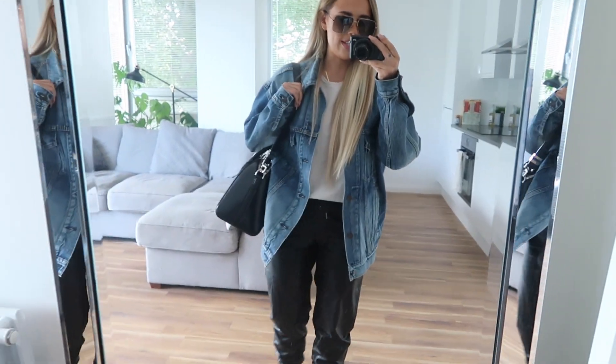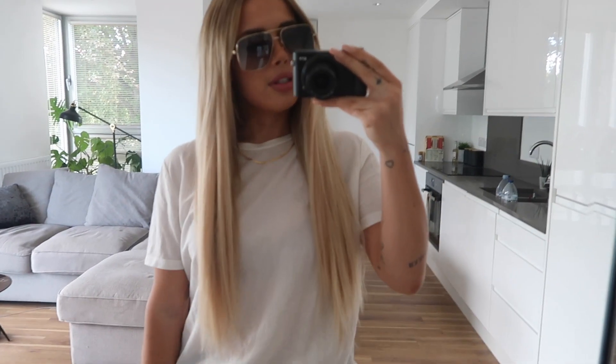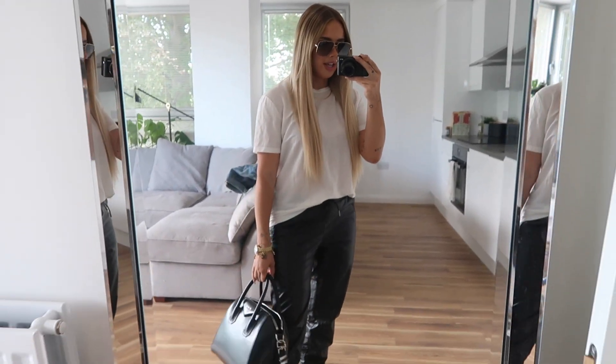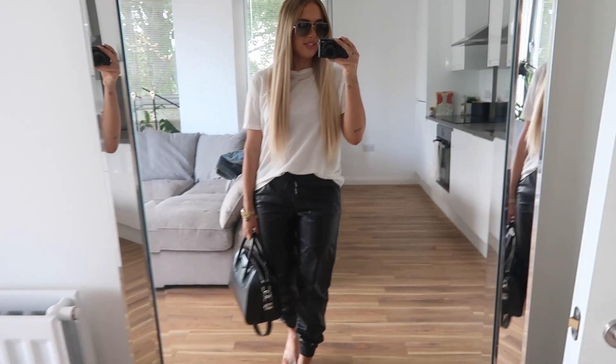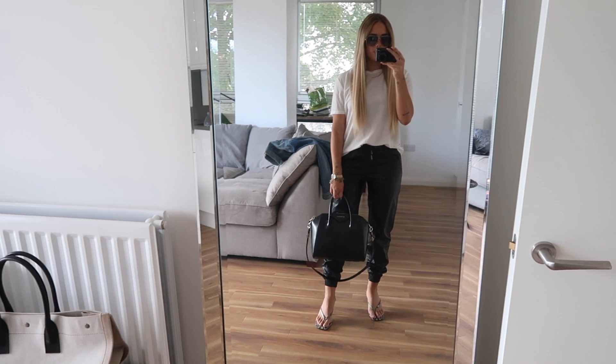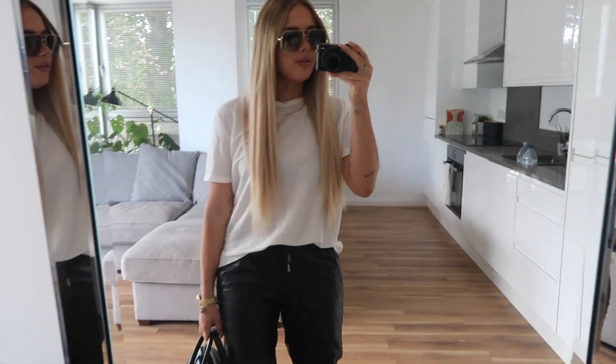I'll show you what this is like without the jacket on because it's kind of taking over. So this is the outfit without the denim jacket. I really like it. It's just very very simple but like pulled together - not too much going on, which I just really like. It's just very relaxed but pulled together and just perfect for my mood today. I just didn't want anything too fussy.